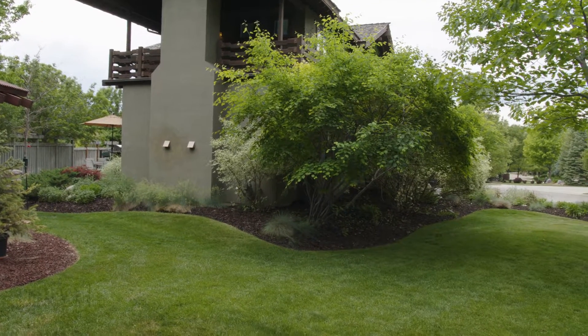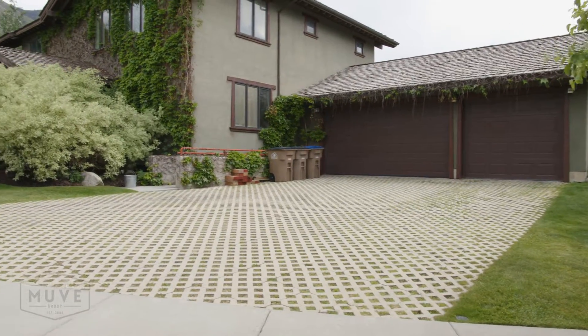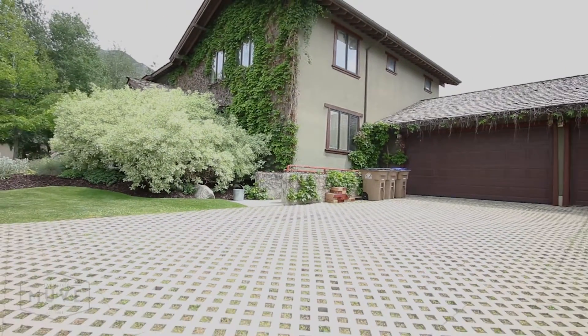I used the concrete turf block for the driveway instead of pouring a standard concrete driveway. It's a concrete block with a geometrical design. It has almost like an Escher effect — it's almost mesmerizing.